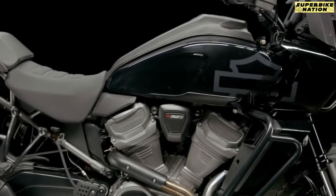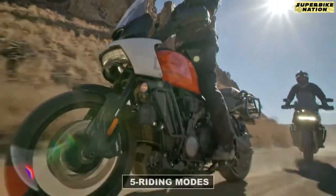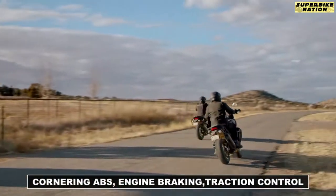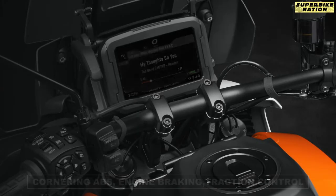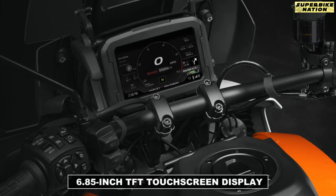In terms of electronics, it is fully loaded. The Pan America features multiple ride modes, which work in combination with cornering ABS, engine braking, and traction control system. All these riding modes can be accessed and managed through the 6.8-inch touchscreen display.